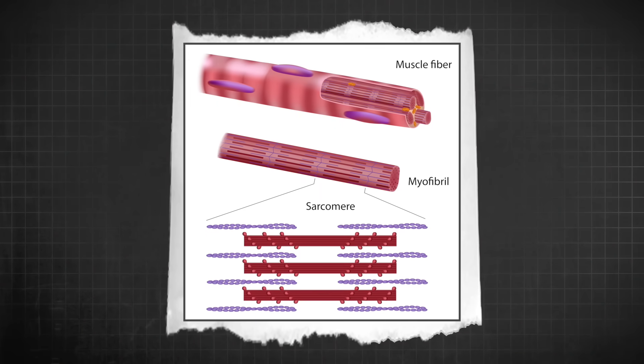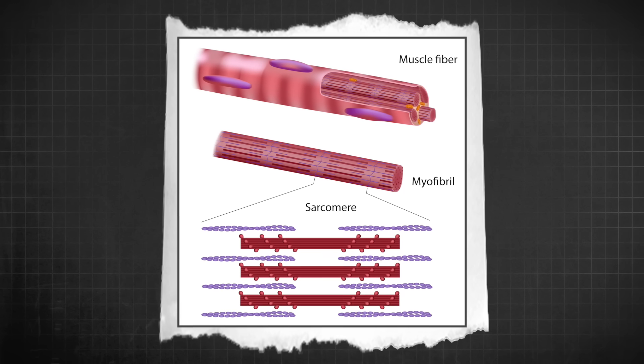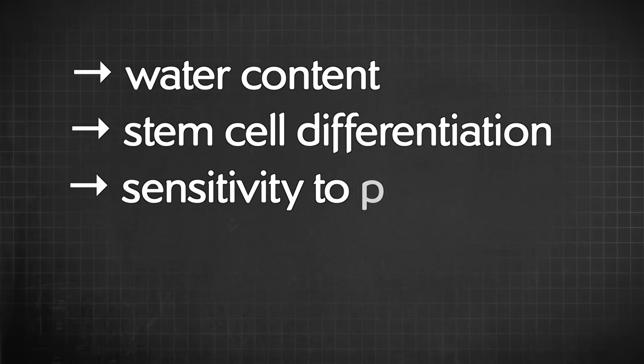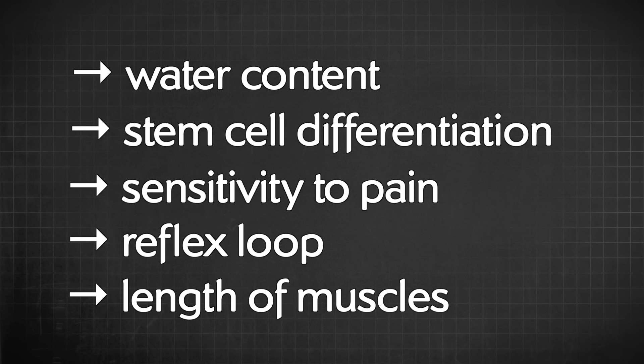Lastly, you actually add length to the muscle fibers by adding sarcomeres, which are the contractile units producing active contraction of muscles. So to recap: stretching can change the water content in your muscles, trigger stem cell differentiation, reduce how much you feel pain, down-regulate the alpha-gamma reflex loop from your muscles to your spinal cord, and add length to your muscle fibers. Bodies are so complicated — biomechanics is cool, almost as awesome as physics, maybe more useful though.